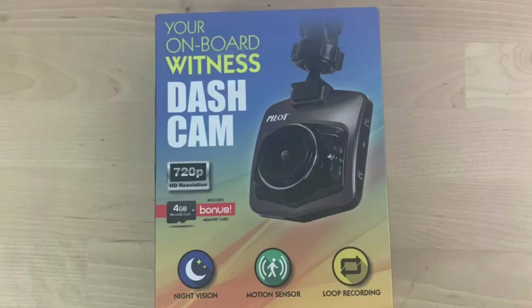This was a Pilot You're On Board Witness vehicle dash cam camera 720p with 4 gigabytes. This took 13 days to sell on eBay. We sold it via a 25% off sale promotion and got $13.46 shipped for it.